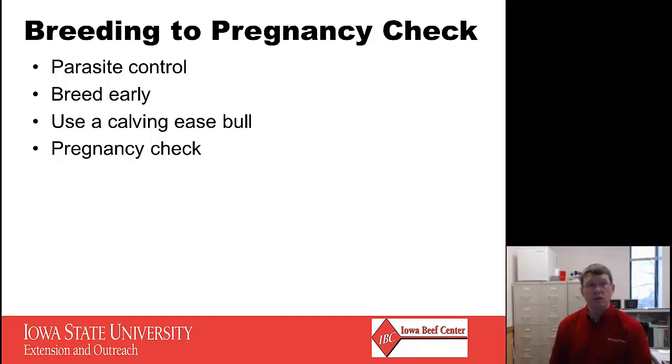From breeding to pregnancy check, parasite control is important, especially if breeding for spring calves. We'll breed probably in early summer and need to deal with both internal and external parasites through the grazing period. Ideally, breed those heifers a little early, making their calving window approximately one month prior to the calving window for your mature cows. Use a calving-ease bull, and preg-check sometime in early to mid-gestation so you can make good decisions about marketing cattle that didn't settle.